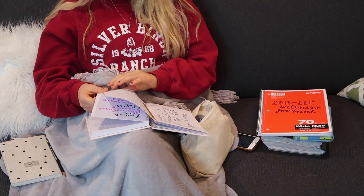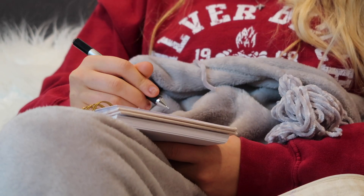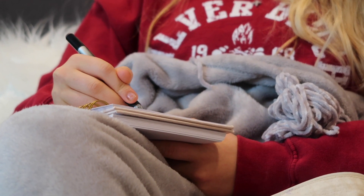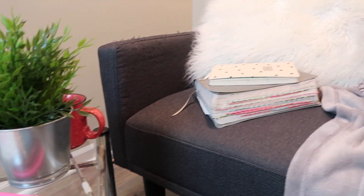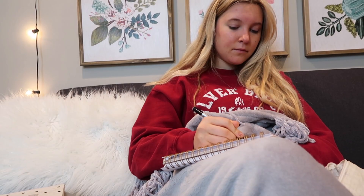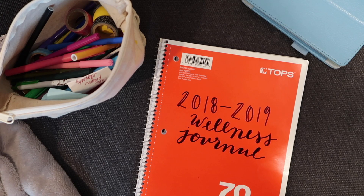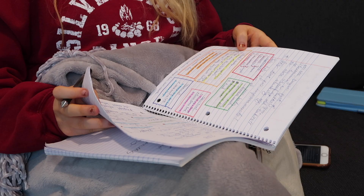In my journal I write down anything — usually I'll come up with something in the moment, just about how my day was the night before, what I want to accomplish, how I'm feeling, and how I've seen God moving.